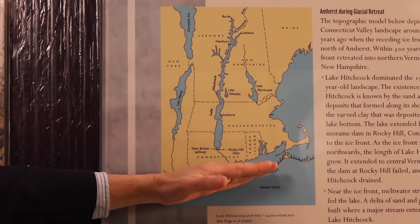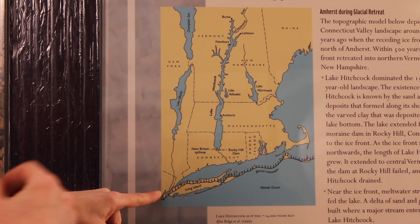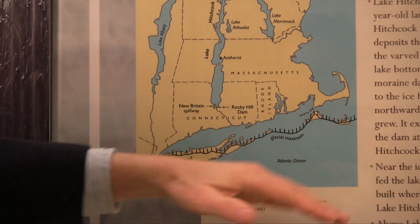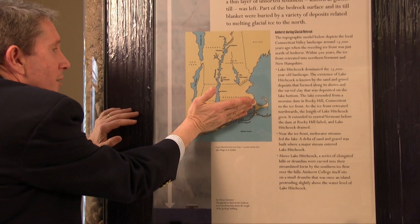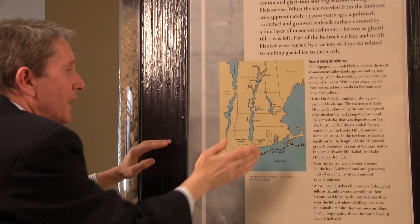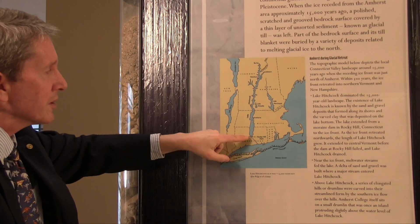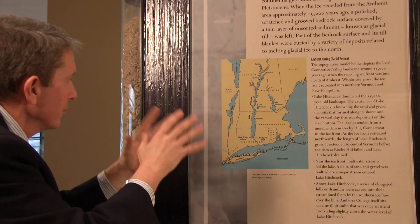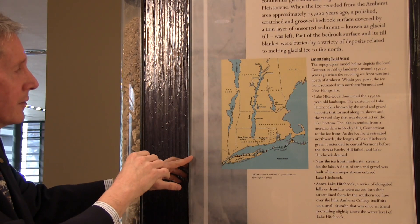The debris was brought down to this point. And where the debris ended up being deposited, creating what's called an end moraine, is Long Island, Martha's Vineyard, and Nantucket all in through here. Then the glacier slowly began to retreat back. And as it did so, melting back, there was a place where a fair amount of debris was deposited where the Connecticut River Valley had opened many years ago. That area ended up creating what is now called Rocky Hill, Connecticut — hence, Rocky Hill, it's a pile of rocks.